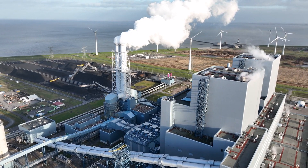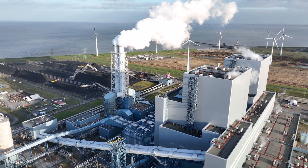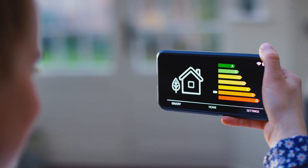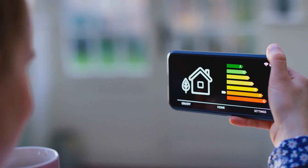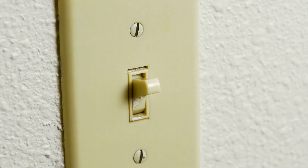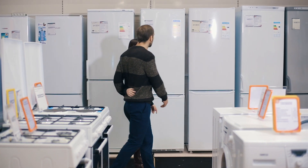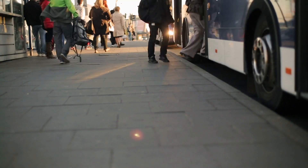Now, more than ever, reducing our carbon footprint is vital in our fight against climate change. Initiating the change can be as basic as being mindful of our energy consumption. Simple gestures like turning off unused lights, opting for energy-efficient appliances, or using public transport can make a difference.